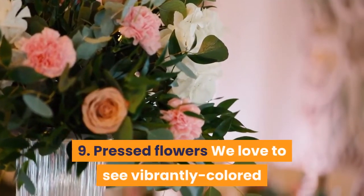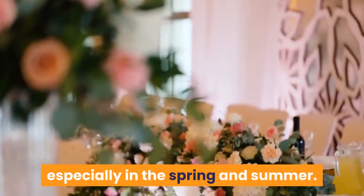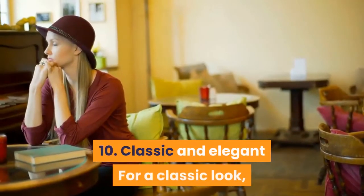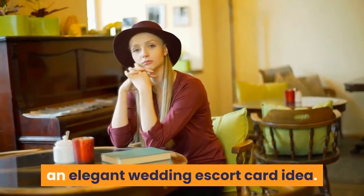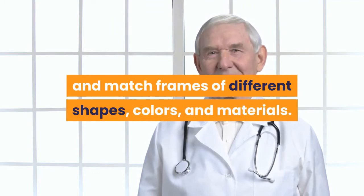9. Pressed flowers. We love to see vibrantly colored pressed flowers incorporated into weddings, especially in the spring and summer. One place to do this is with your escort card display. 10. Classic and elegant. For a classic look, these gold filigree picture frames are an elegant wedding escort card idea. If you want to go for a less formal version of this, mix and match frames of different shapes, colors, and materials.